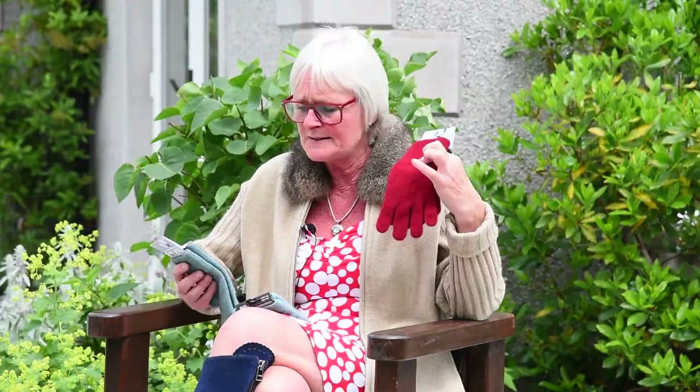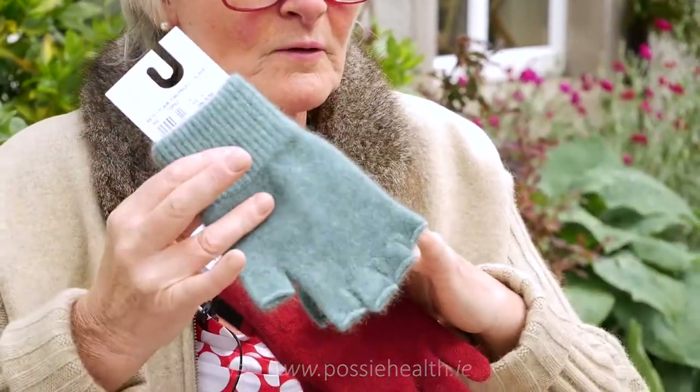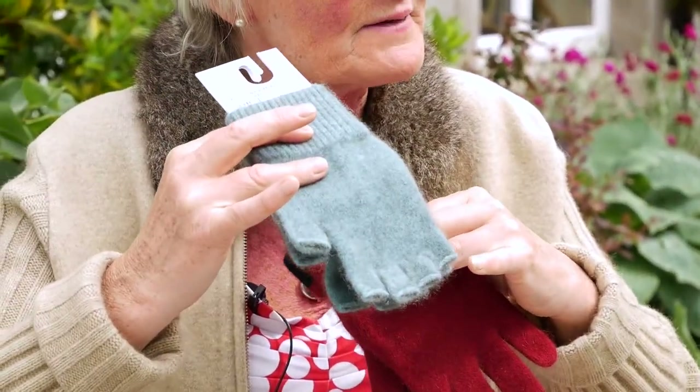So the Possum Merino — you can get nice little dress gloves like these. You can get fingerless versions of them, so if you want to work away on your computer or your phone, even the heat will generate right to the tips of the fingers.